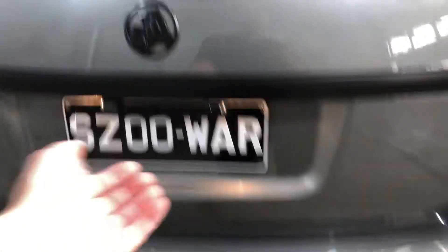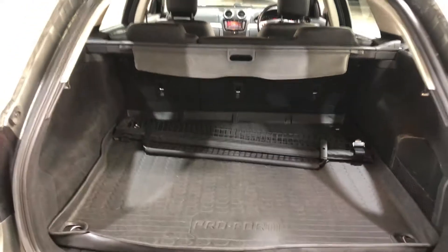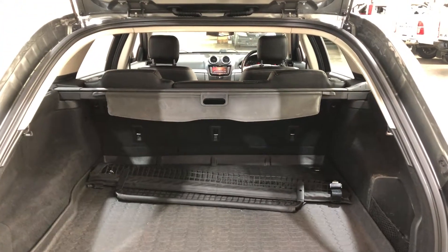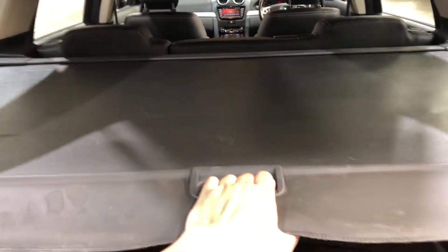As we jump inside the car, being a full-size wagon there's heaps of space at the back, and if you ever need more room the two back seats do fold down as well. This car also comes with a cargo blind so you can hide all your private stuff away from other people.